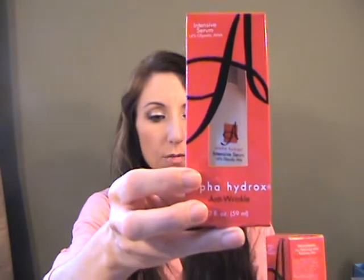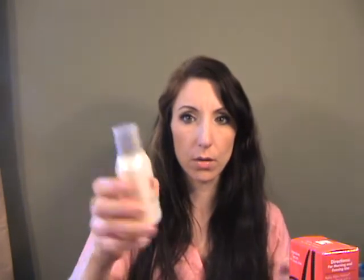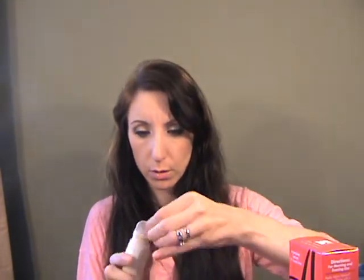I'm also going to try this — it's the Alpha Hydrox 14% Glycolic AHA Serum. This one does not have parabens, which is good because some of their products do. It's very liquidy and kind of interesting. My skin has really been in need of some exfoliant, so I'm looking forward to trying it.